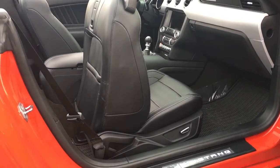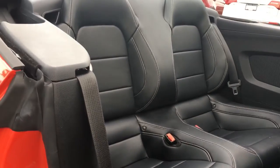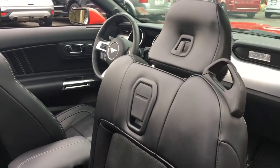The seat powers forward and flips ahead, so it makes it easy to get into that back seat. You have seating for two with bucket seats for each passenger. On the back of the front seats, there are slim pockets, clips, and hooks.